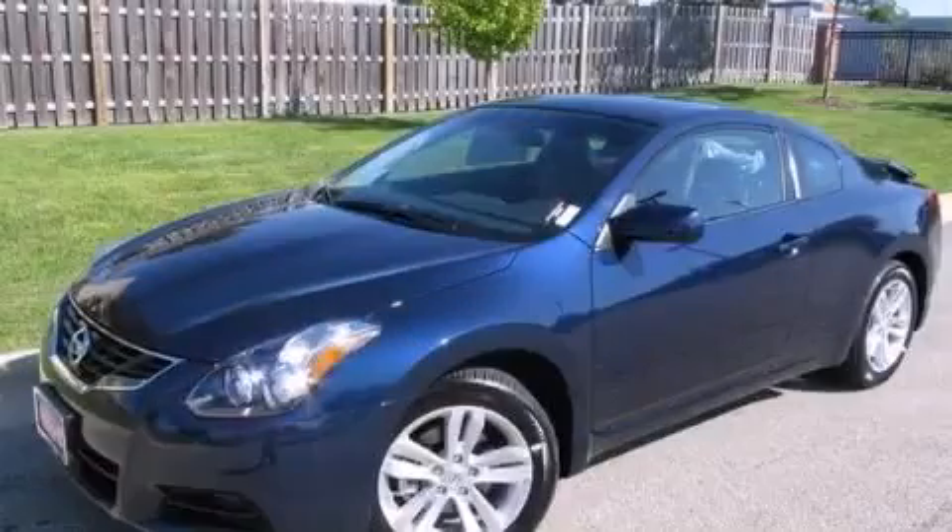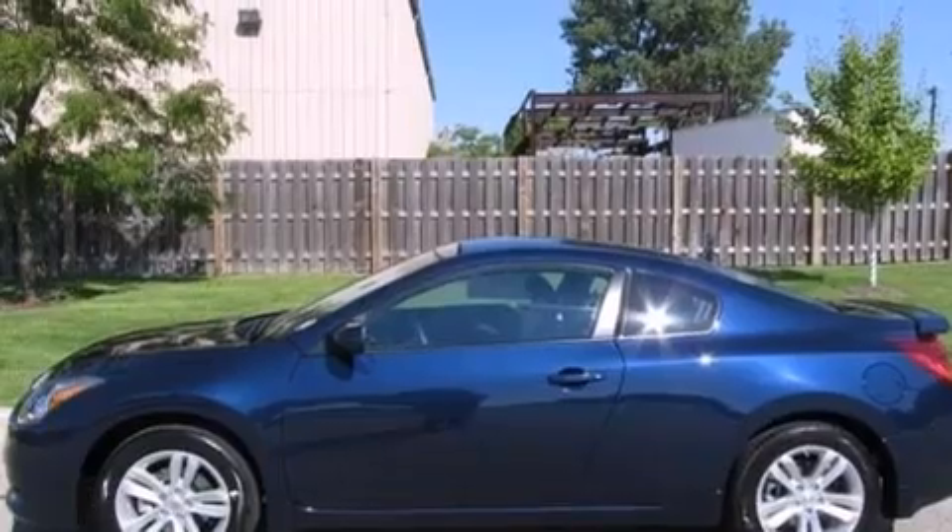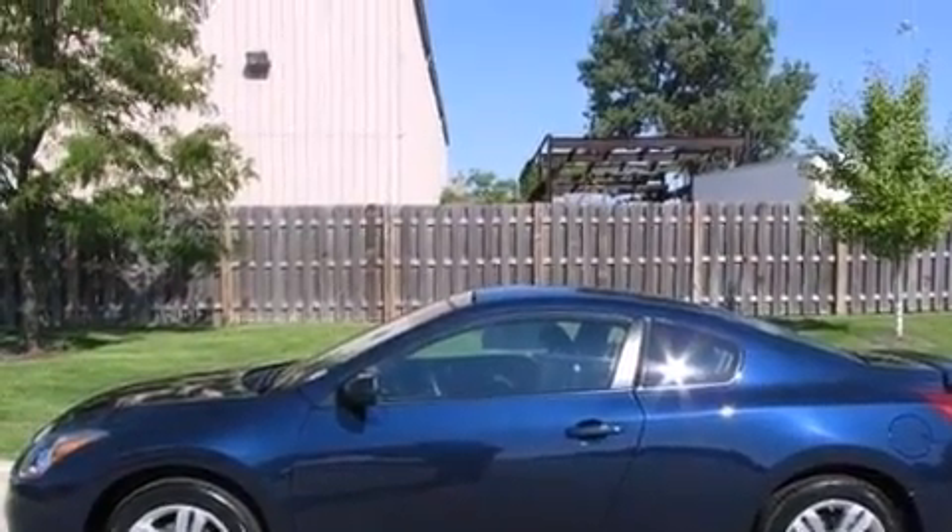This is a certified pre-owned 2012 Nissan Altima. It has a 2.5 liter 4-cylinder engine and an automatic transmission.